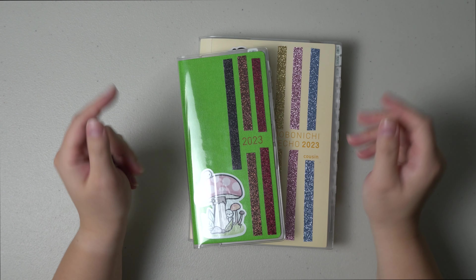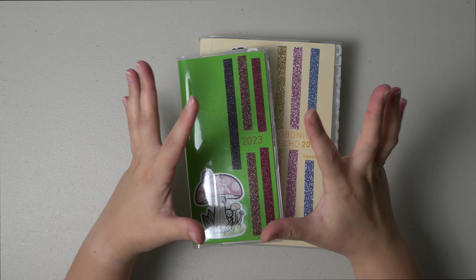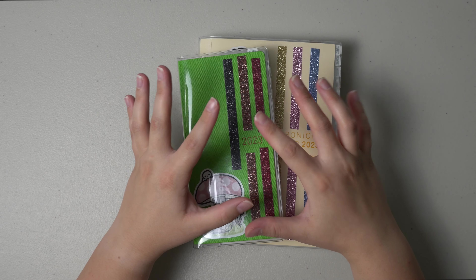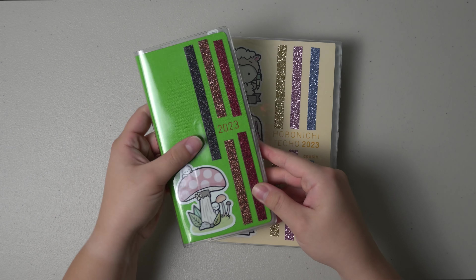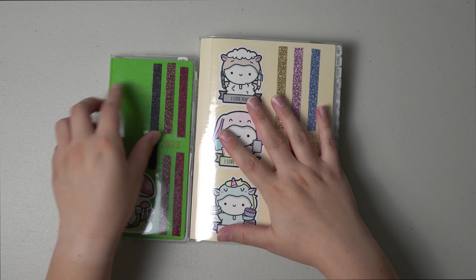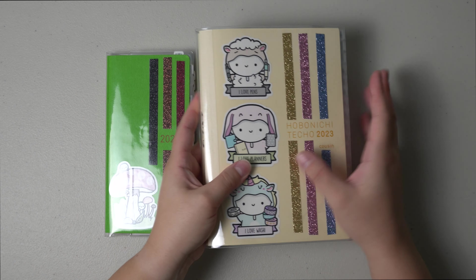Hello and welcome back to the Dandelion Diaries. I am going to be showing you the month of April in two of my planners. This is my health Hobonichi Weeks and this is my everyday carry, my personal planner.